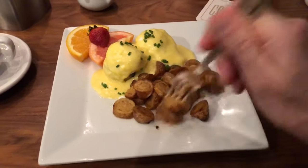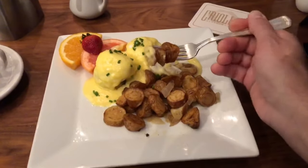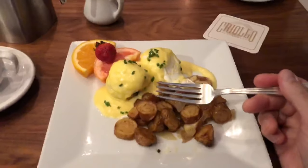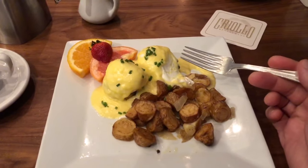Let's try some potatoes here first, and some of that beautiful sauce. That is rich and eggy.